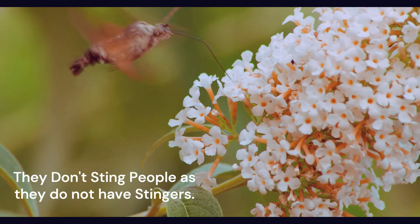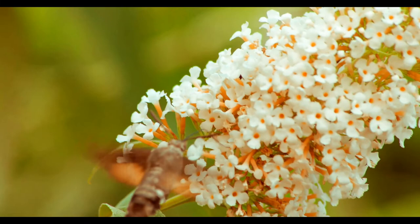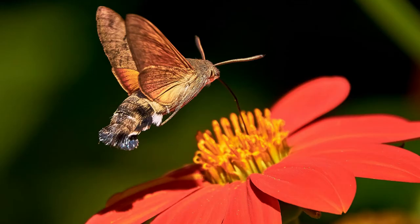Hummingbird hawk moths hatch from eggs as larvae. In this stage, they eat plant leaves to allow them to grow and mature. When they are ready to pupate, they form a silken cocoon around their body. Inside, they turn into moths.